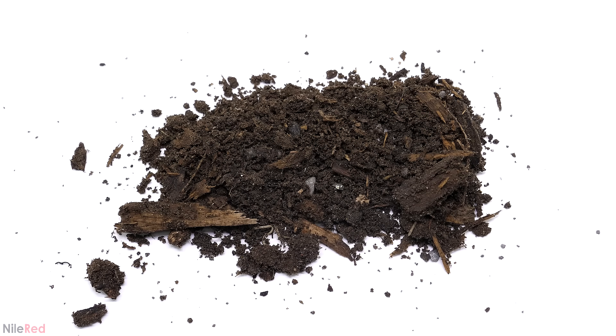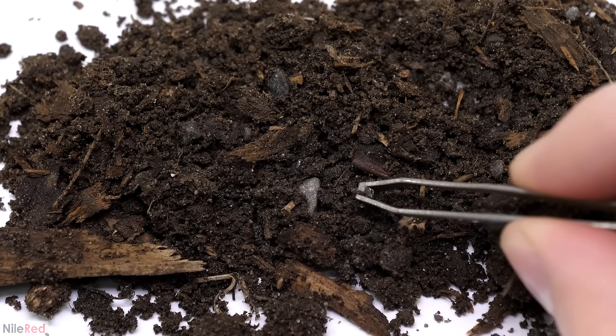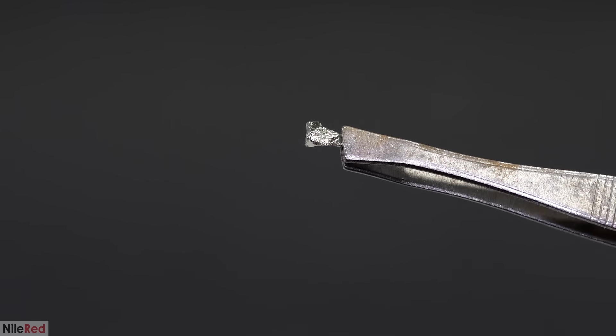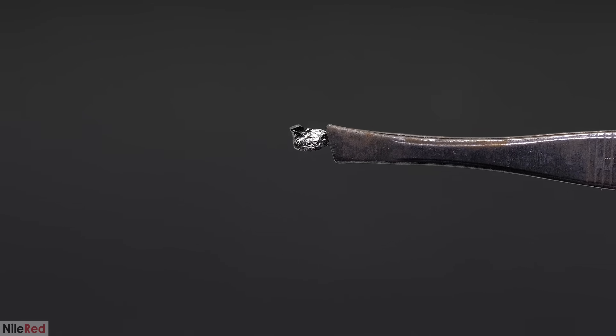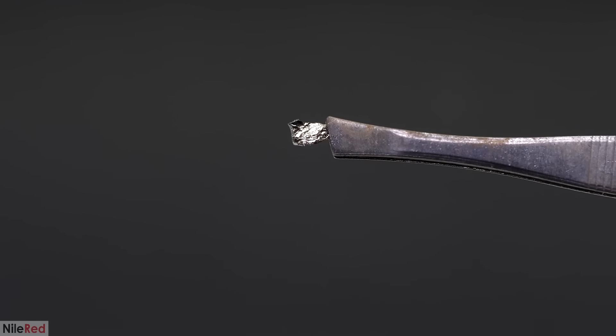As a kid, I can sometimes remember looking through dirt and finding little bits that looked almost like gold. And almost every time I would get really excited thinking that I was rich or something, only to be quickly shut down and told that it was worthless fool's gold. At the time, I kind of just accepted that answer, and I threw away what I had found without really questioning much.